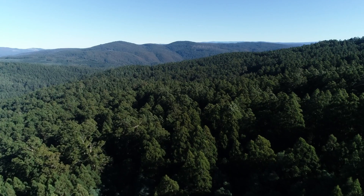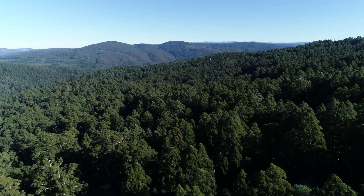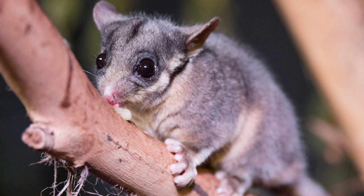From our program we've added another four to five thousand hectares of protection for the species just in 12 months, and that's a great outcome.